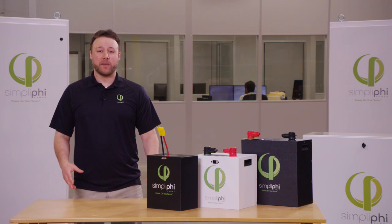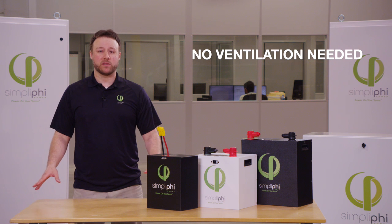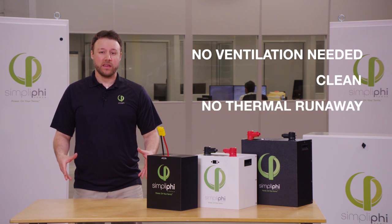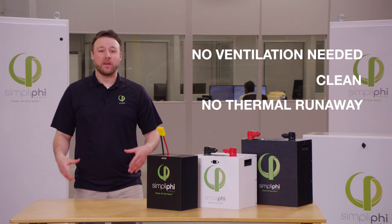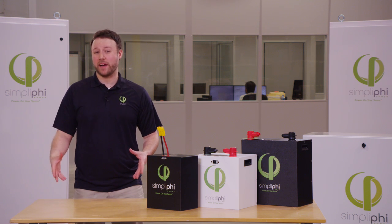Lithium iron phosphate batteries have serious advantages. They need no ventilation system whatsoever as they do not off-gas. They also are clean and do not cause thermal runaway. A lot of batteries, like your cobalt-based batteries, will have a chance of thermal runaway, which can lead to fire.